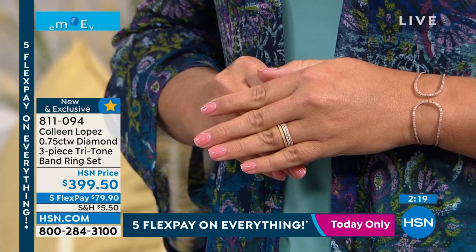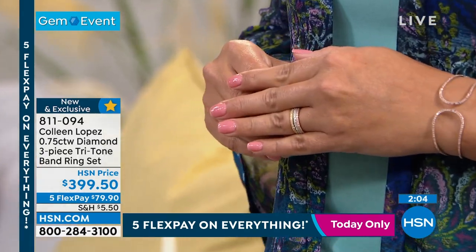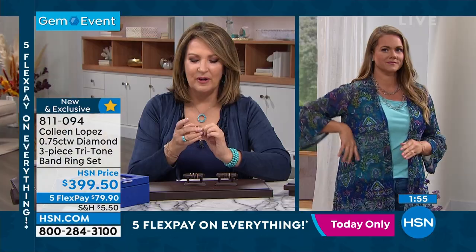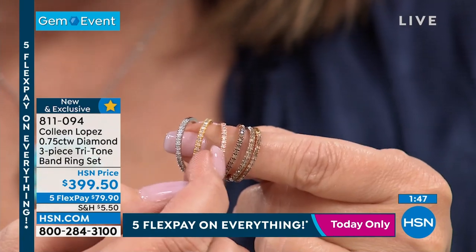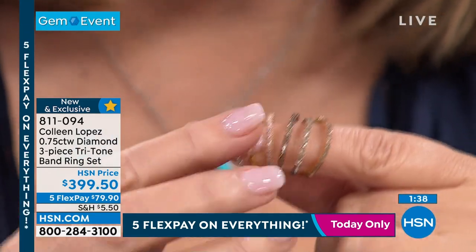I absolutely love it — perfect if you want to stack with something else, but also subtly beautiful on its own. You're still getting that beautiful bling with a subtle touch that you can add to any outfit, or dress it all the way up with other rings. I put a picture on Facebook wearing them all stacked together and they looked so beautiful. By the way, if you want the white diamonds, we have just 18 left — last call in a minute.